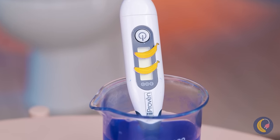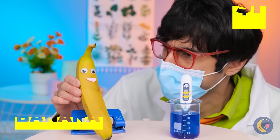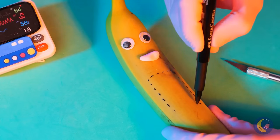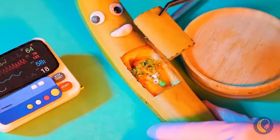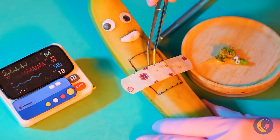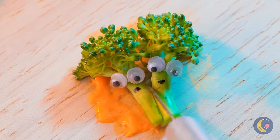Mrs. Banana's gonna be a new mommy! We're gonna need to look inside. Congratulations, it's a broccoli! Baby broccoli! And look — they're twins! Fraternal, I think.